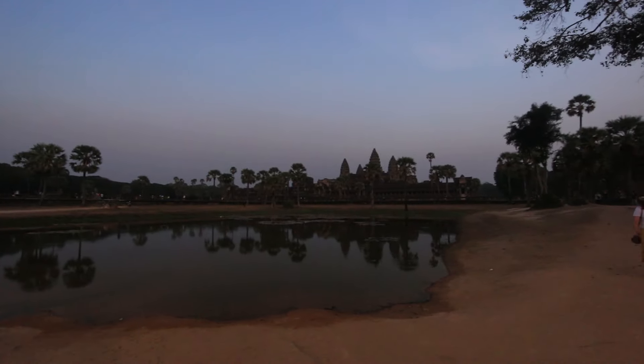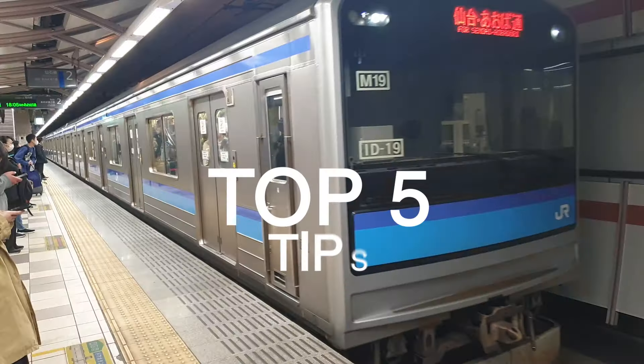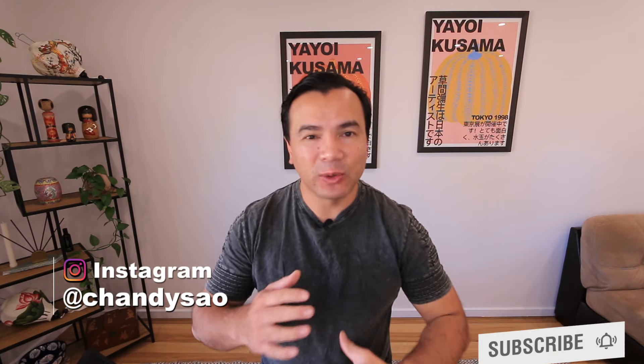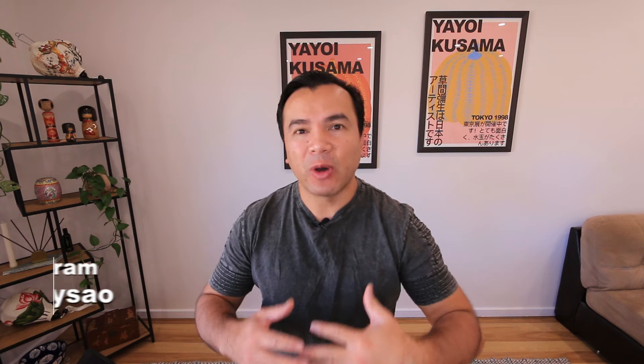Hey, what is up guys! In this video I want to show you my top five travel tips you should use when you go overseas. Hi, my name is Chandler and I like to eat — I do a lot of food reviews and travel videos too, so hit that subscribe button and give yourself that notification bell. I love to travel!